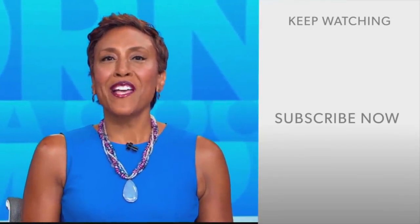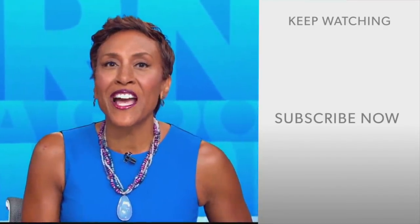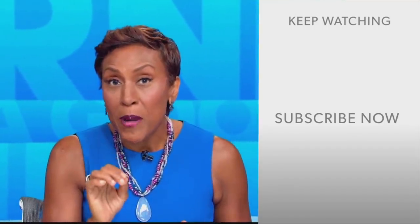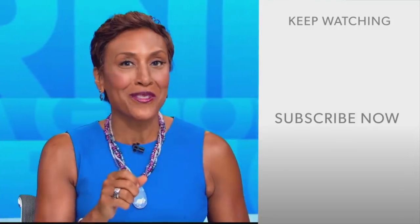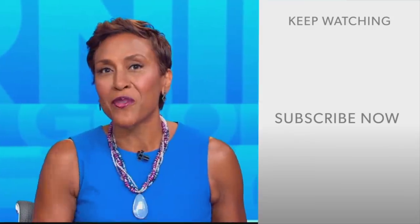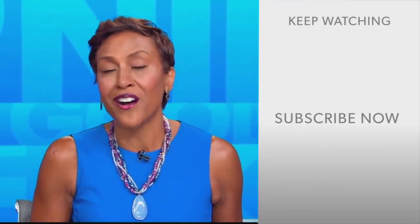Well, hey there, GMA fans. Robin Roberts here. Thanks for checking out our YouTube channel. Lots of great stuff here. So go on, click the subscribe button right over here to get more awesome videos and content from GMA every day, anytime. We thank you for watching, and we'll see you in the morning on GMA.